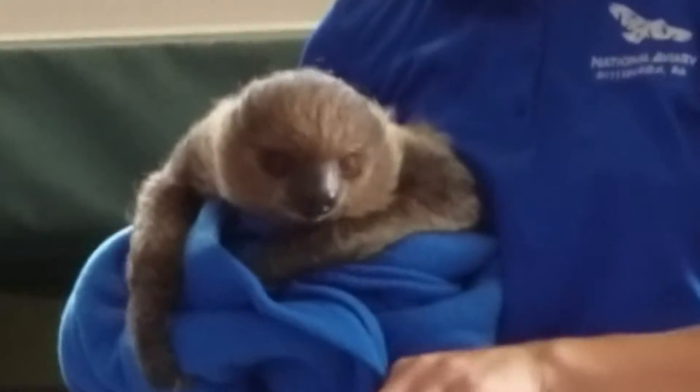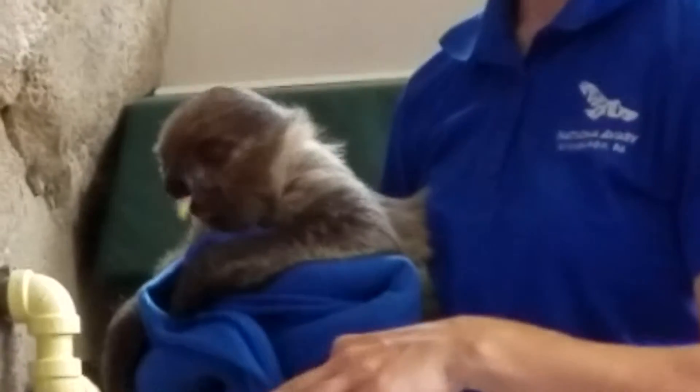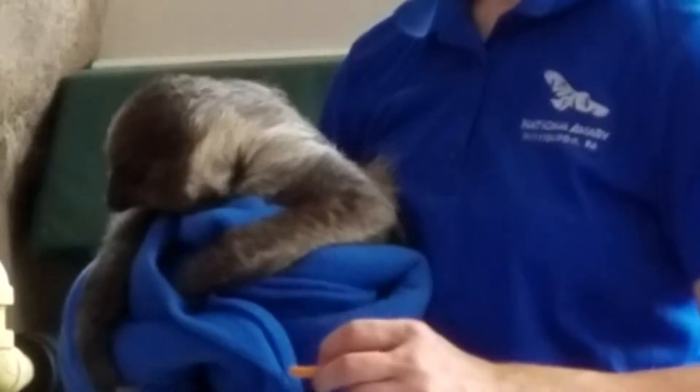Linnea's two-toed sloths live in Central and South America in the tropical rainforest where it's really wet and humid. Since they move so slow — they move about six feet every two minutes — they tend to grow algae on their backs, and that gives them a brownish-green tinge that provides really good camouflage there in the rainforest.